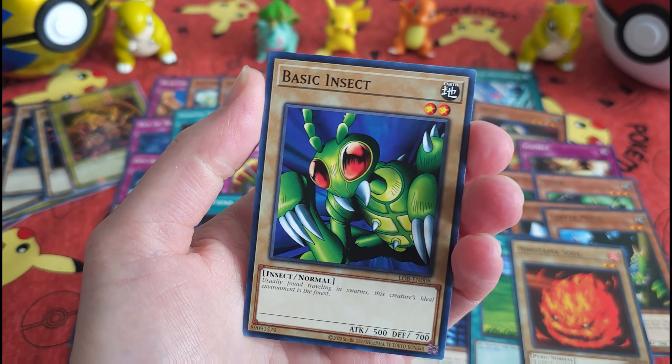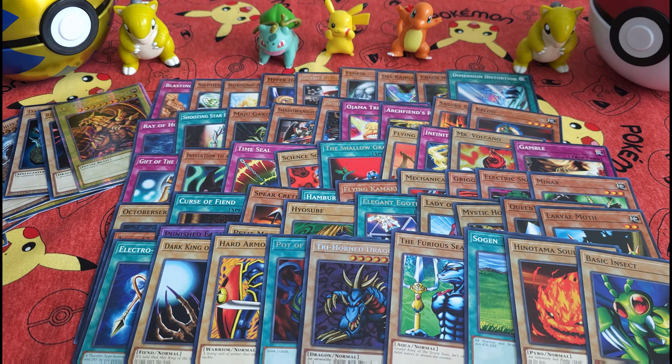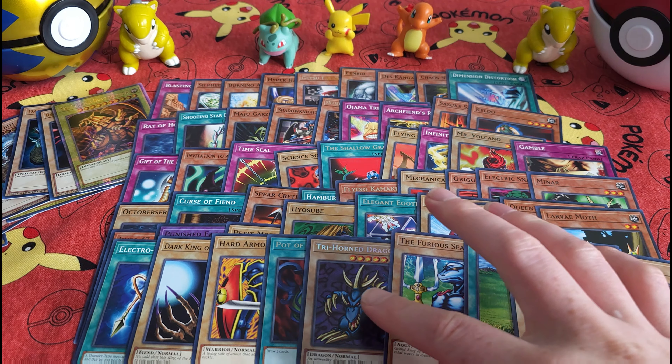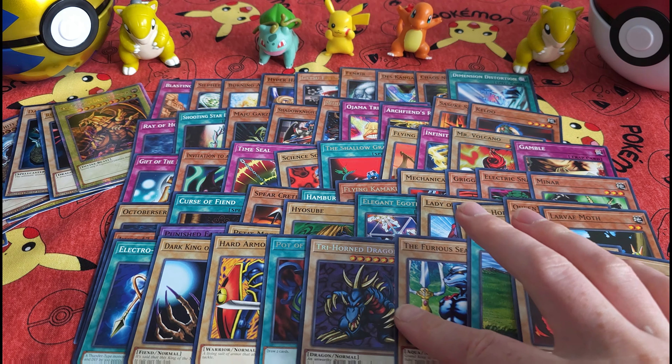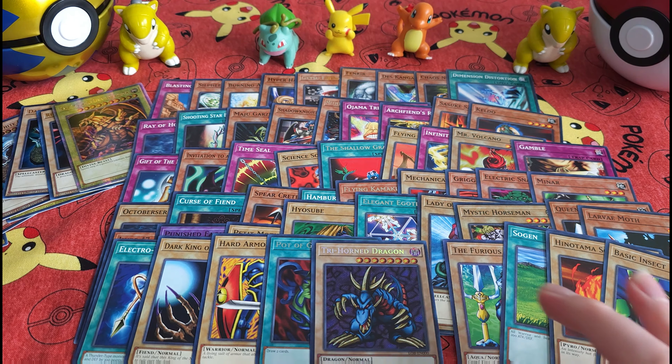All right, and we're ending with a Basic Insect. Wonderful. As usual, thanks everybody for tuning in. This is a pretty good pack to open up. It started out not so great, but ending with that Trihorn Dragon in the last pack was pretty exciting.